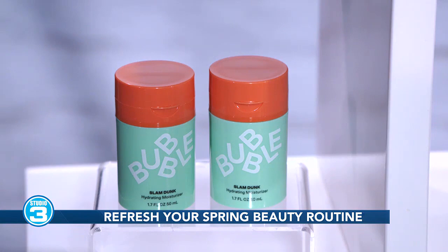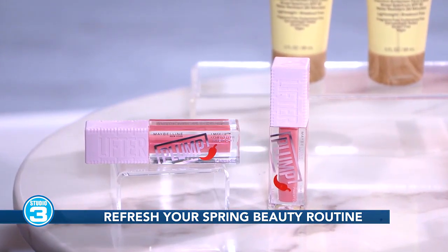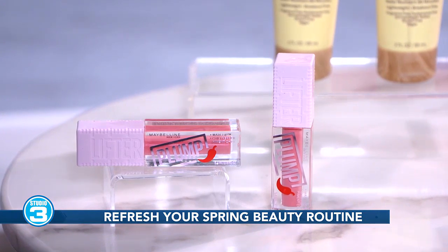If you love the look of a fuller lip, the Maybelline Lifter Plump Gloss is a game changer for instantly plumped lips that last.